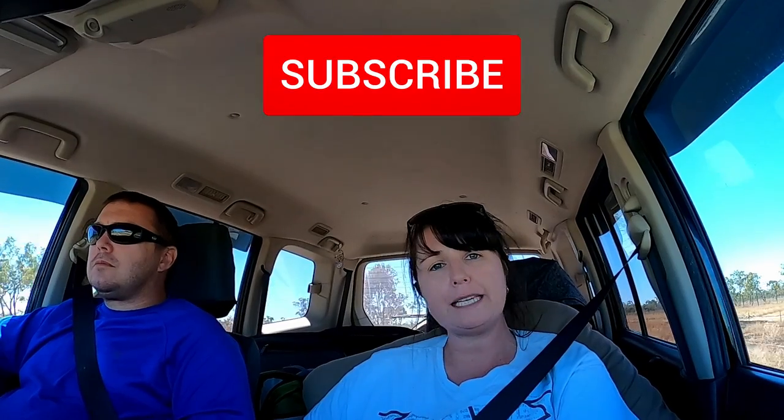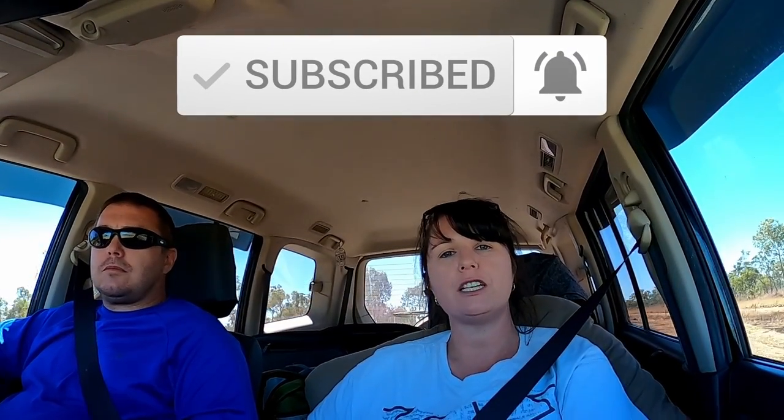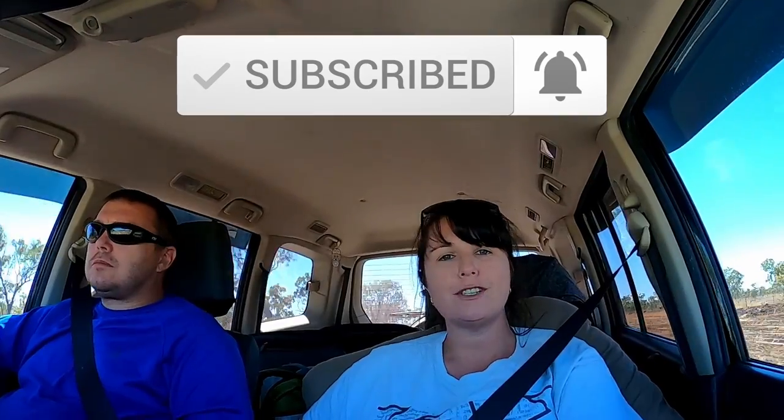Thank you to all my subscribers for the likes and comments. If you're not already subscribed, please do and hit that notification bell so you don't miss any more of my future videos. I hope you enjoy today's episode of the Queensland road trip.